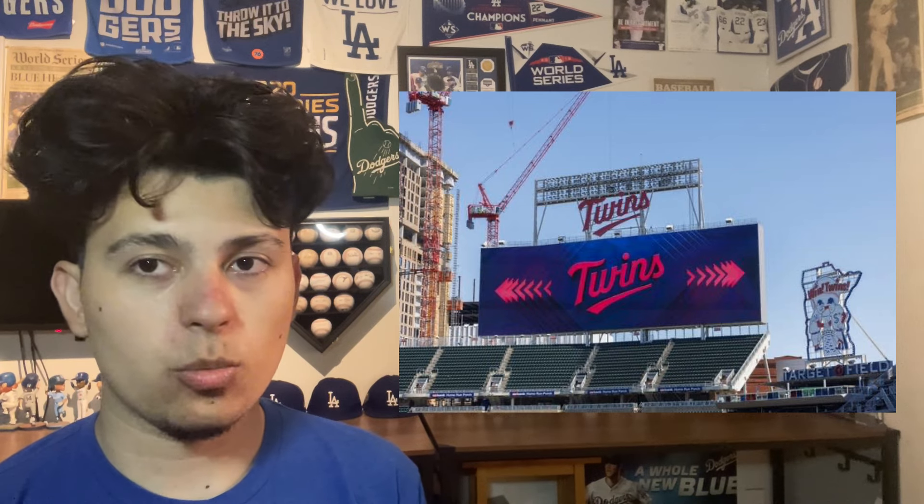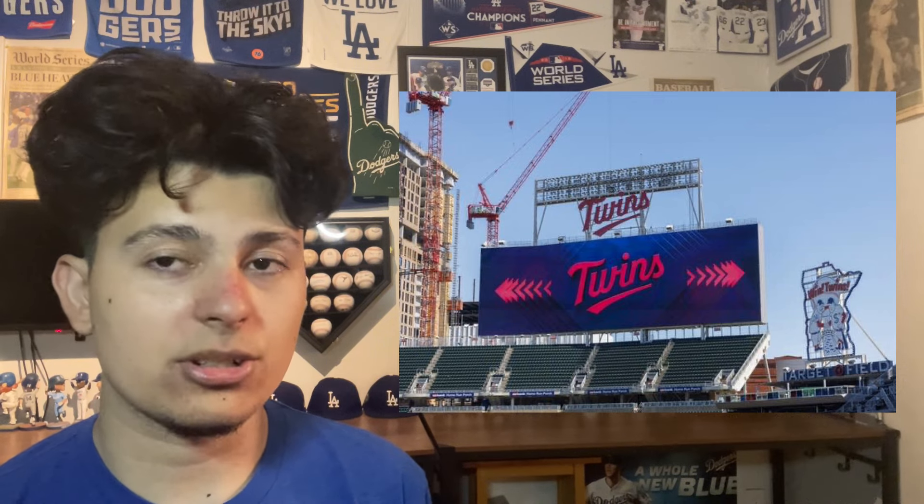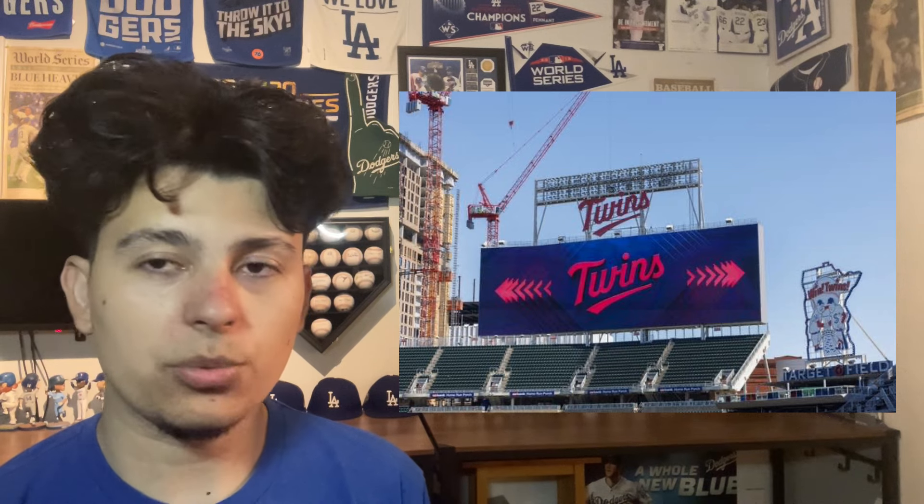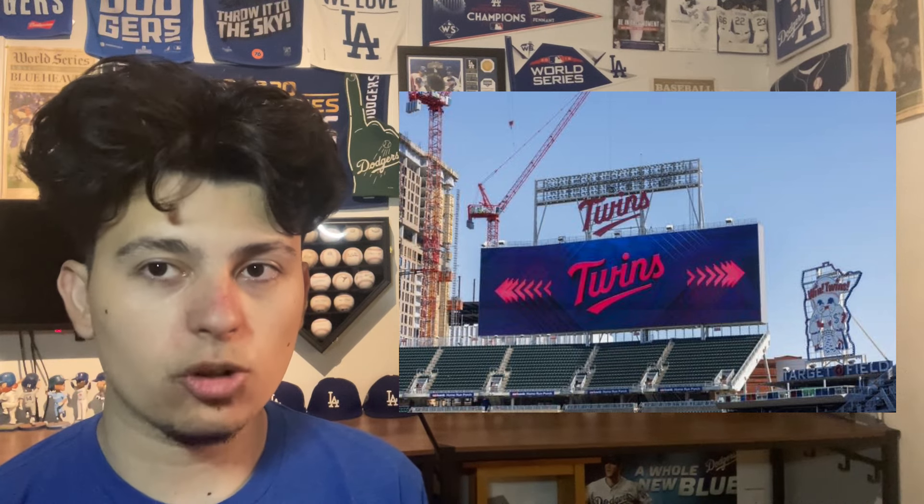Number three is Target Field in Minneapolis, Minnesota. It got a renovation recently on their scoreboard and I think it looks fantastic. The Twins font on top of the scoreboard looks just as fantastic — like I mentioned with the Phillies, it just brings that charm. You know you're playing at Target Field when you look up at that scoreboard and see the Twins right on top of it.